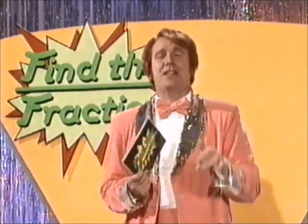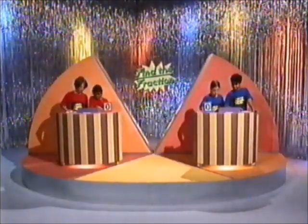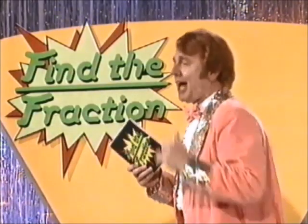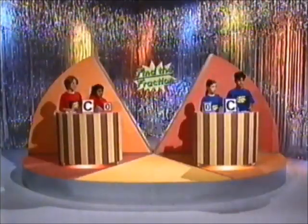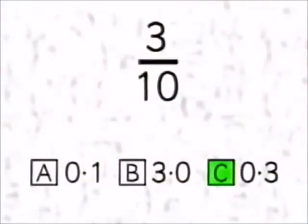The team that gets the most questions right will go on to play the Find the Fraction physical challenge. Look to your monitors. Question number one: What is 3 tenths as a decimal? Is it A, 0.1? B, 3? Or C, 0.3? Make your choice and find the fraction. Time's up. Both teams have answered C. The correct answer is C. Give yourself two points.